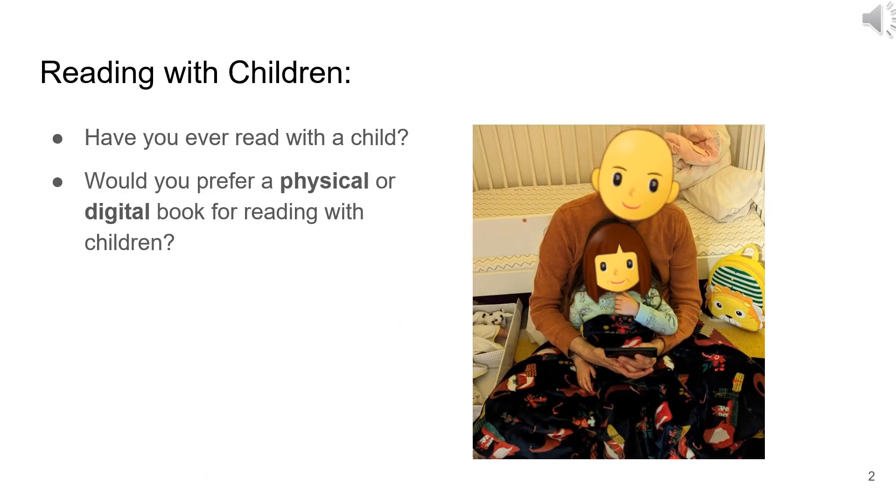Before we begin, I'd like you to consider the following questions. Have you ever read with a child? Would you prefer a physical book or an e-book accessed via screen for reading with a child? I would prefer a physical book with printed text over an e-book.